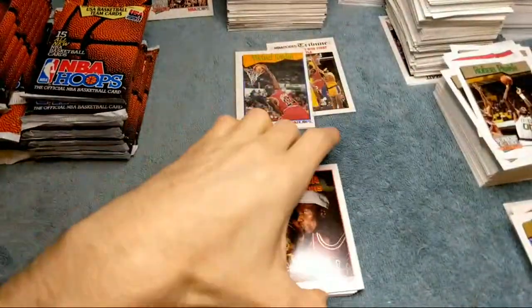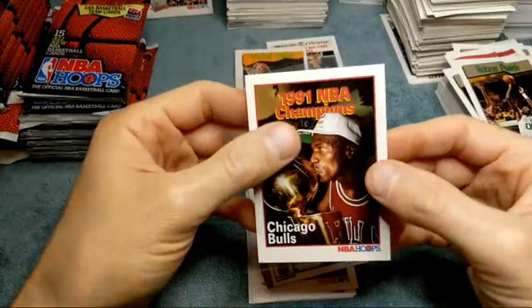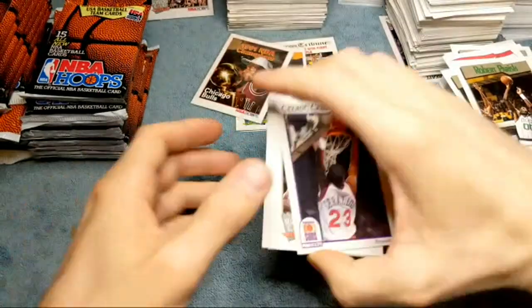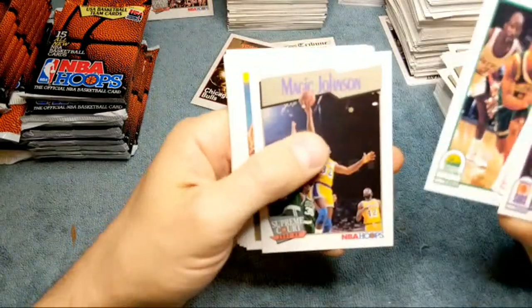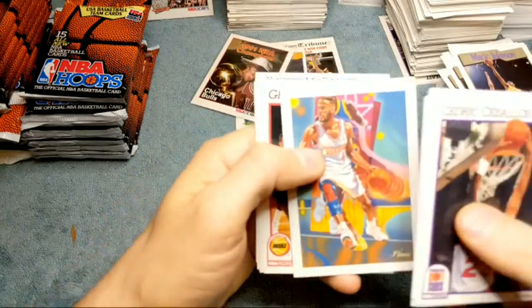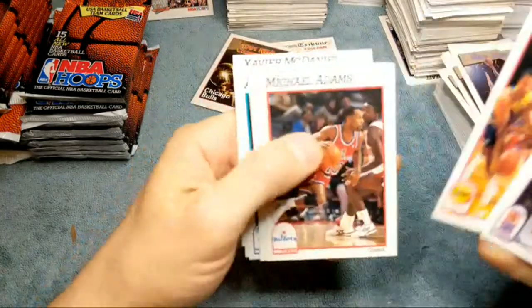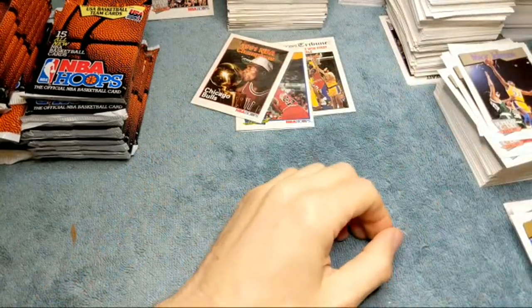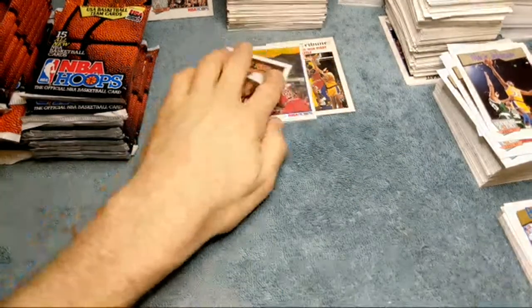We got the Jordan championship card! Looks like it's going to be another good box for Jordan cards — that's three Jordans so far, not even a fourth of the way in. Bernard King, Magic Johnson Supreme Court card. Six Flags is in Gurnee, north of Chicago — it's like a 50-minute drive from where I'm at. That's always the Six Flags I went to — Six Flags Great America.